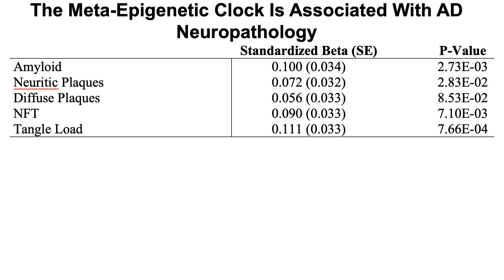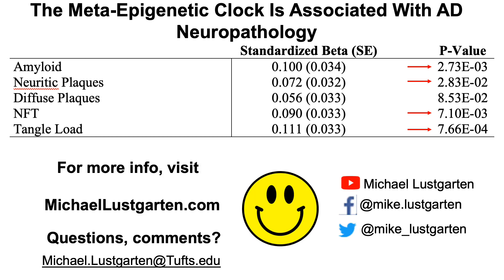The meta-epigenetic clock is also associated with Alzheimer's disease neuropathology. The standardized betas are each positive, indicating that a higher epigenetic age for the meta-clock is associated with more amyloid, more neuritic plaques, more neurofibrillary tangles, and a higher tangle load. As a quick summary: not all epigenetic clocks are the same, whether predicting chronological age, cancer, cell senescence, mitochondrial dysfunction, or — in the case of the meta-epigenetic clock — Alzheimer's disease neuropathology.